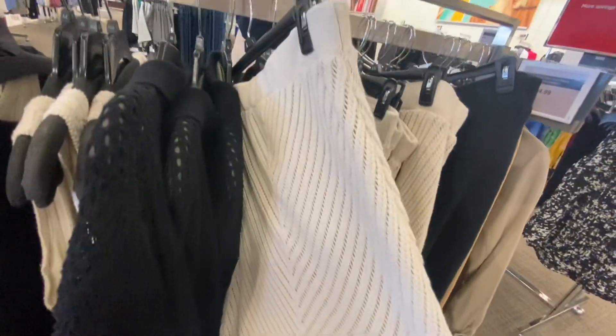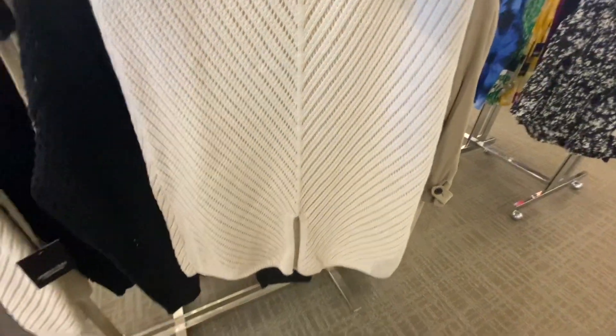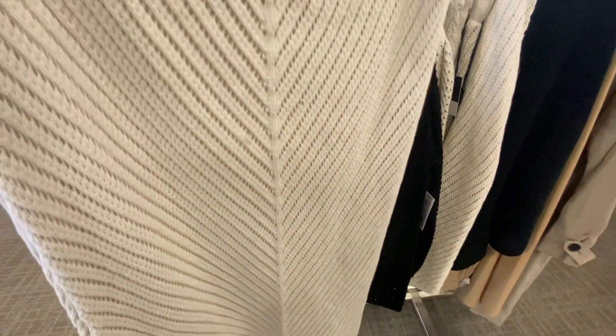This ivory skirt has a small slit at the front. It's a nice looking long length skirt. These clothes have different prices ranging from $30 to $60.